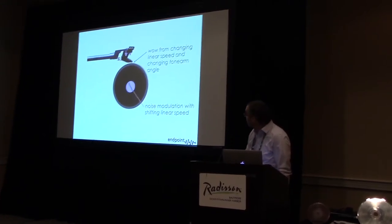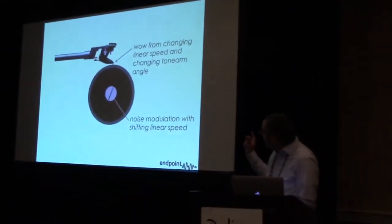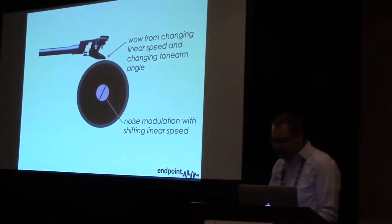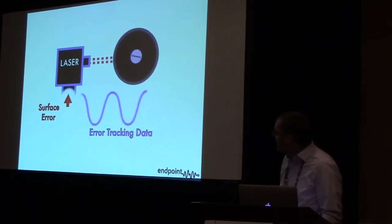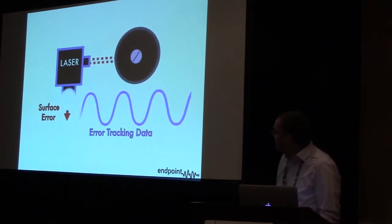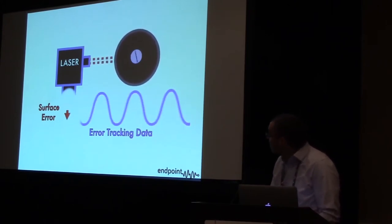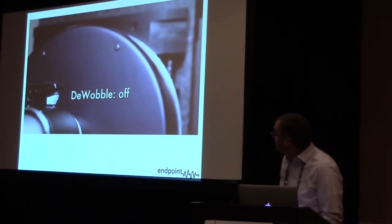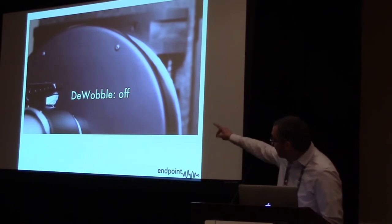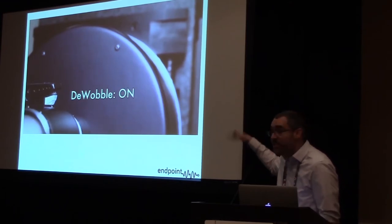You get noise modulation as well as wow from the changing linear speed. In the 2015 machine, I demonstrated how to use the laser to track the radius information and to use that for real-time adjustment of the machine. Here's the video I played at the time of the de-wobble — you can see the wobbling of the cylinder, and then it switches to using the laser information to track the wobble and modulate the machine.